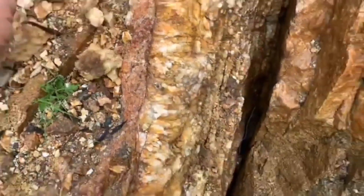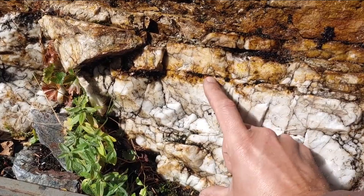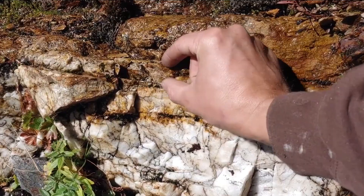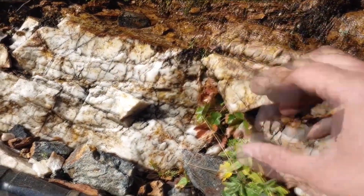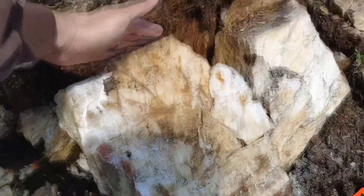As those fluids move upward, something critical happens. Pressure drops, temperature changes, chemical conditions shift, and gold — which cannot stay dissolved forever — has nowhere to go. So it drops out, right there inside the quartz, along cracks, between grains. Locked so tightly that you'd never know it was there unless you knew what to look for.